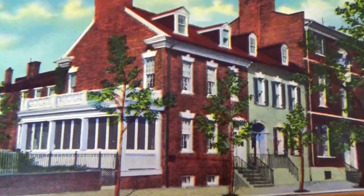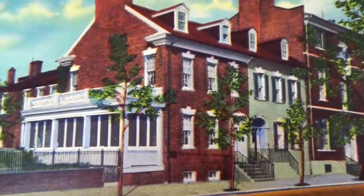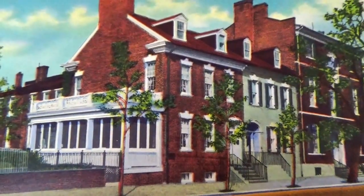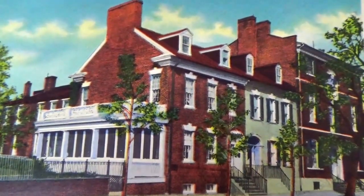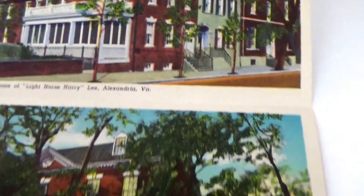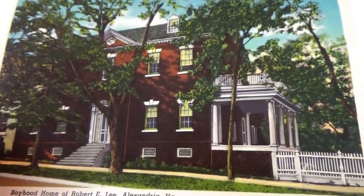This is the home of Light Horse Harry Lee, Alexandria, Virginia. And here is the boyhood home of Robert E. Lee.